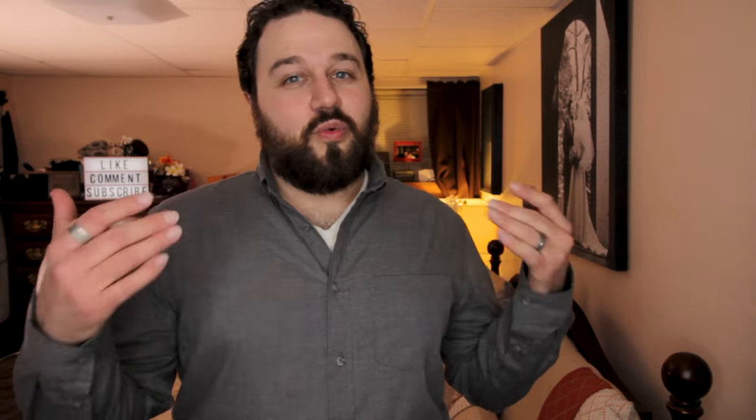Tip number six: an air purifier. You want to get all the germs and dust out of the air. We use the Germ Guardian, but there are many different purifiers out there ranging from about $90 up to $200 — find what's best for your budget and the size of your room. Air purifiers are especially good if your baby is coughing a lot or if you've been sick yourself, and they're a better alternative to a fan, which just blows germs around rather than removing them.